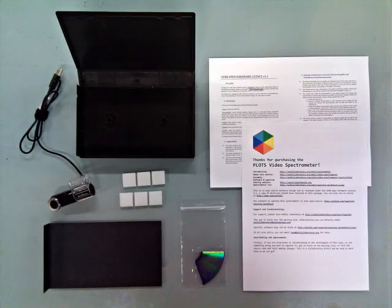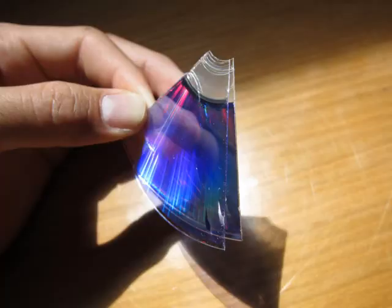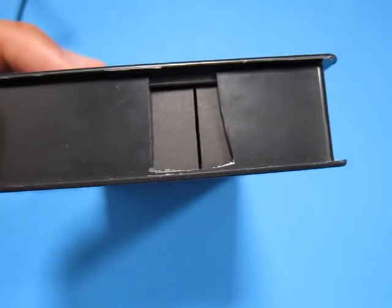So we designed and built our own. Working together, we've developed a simple kit built from a webcam, a VHS box, a DVD, and a piece of black card paper.